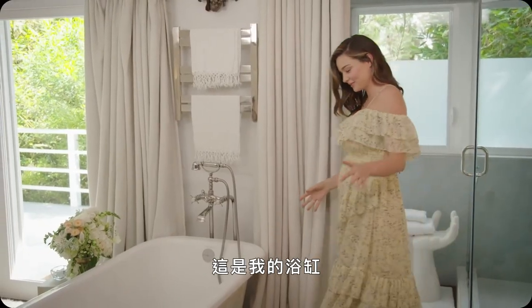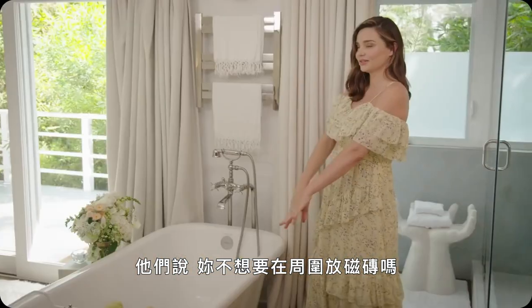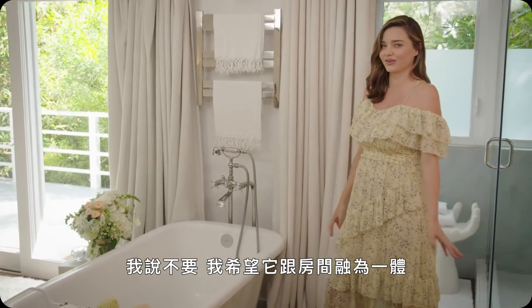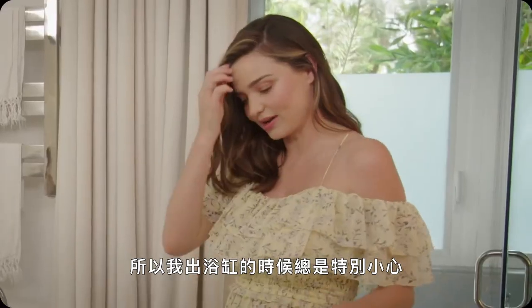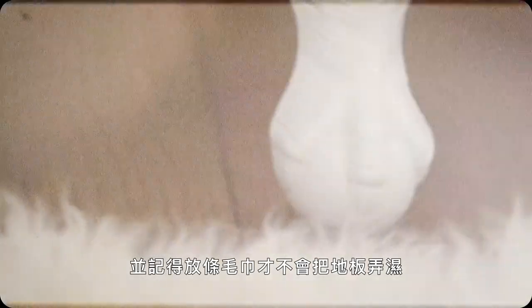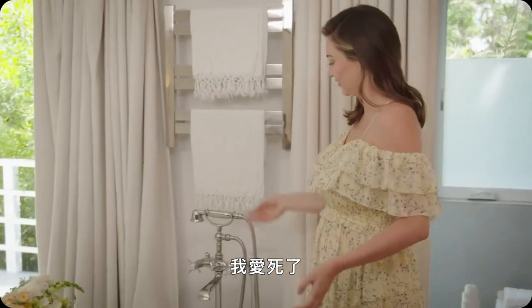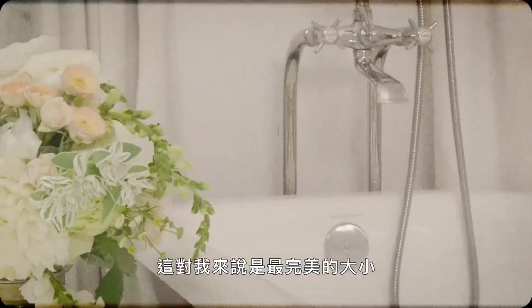This is my bathtub. When I was designing this and speaking to the builders, they were like, don't you want to put some tiles around here? And I was like, no, I wanted it to actually just feel really like part of the room. So I'm always very careful when I get out of the tub to make sure I put down a towel so I don't get water all over the floor. I love it. And it has a little shower section here — it's just the perfect size for me.